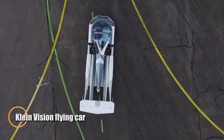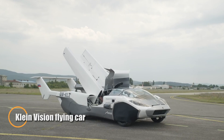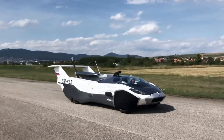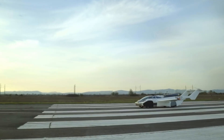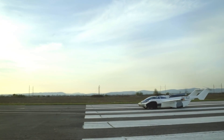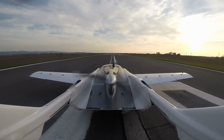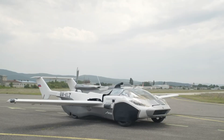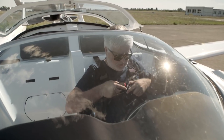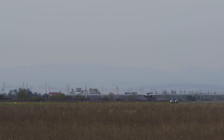Klein Vision is reshaping the future of mobility with its groundbreaking air car, a real flying car powered by a traditional internal combustion engine. Developed by a small but ambitious team of just seven engineers, Klein Vision has done what many larger companies have only dreamed of — building a fully functional, roadable aircraft that's almost ready for mass production. With plans to roll out 100 units per year starting in 2026, the air car is closer than ever to making personal flying vehicles a reality.